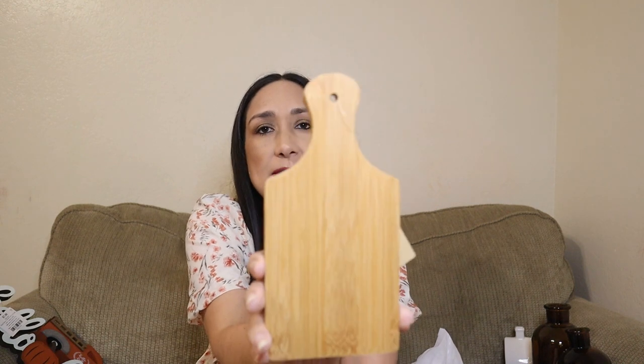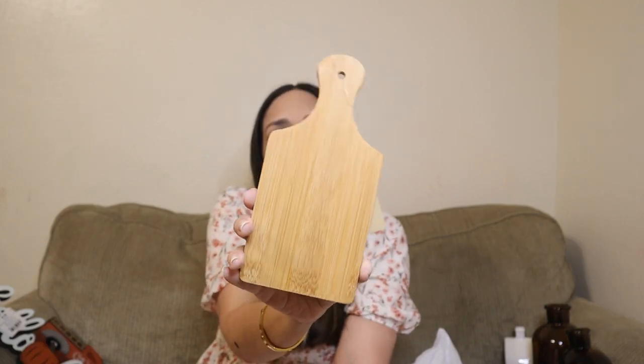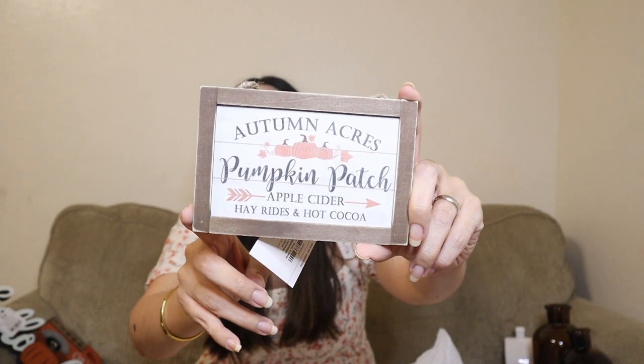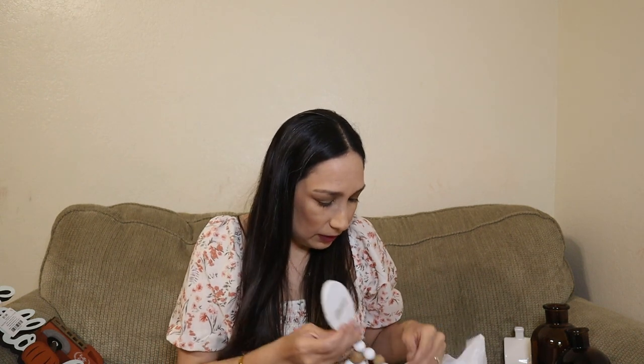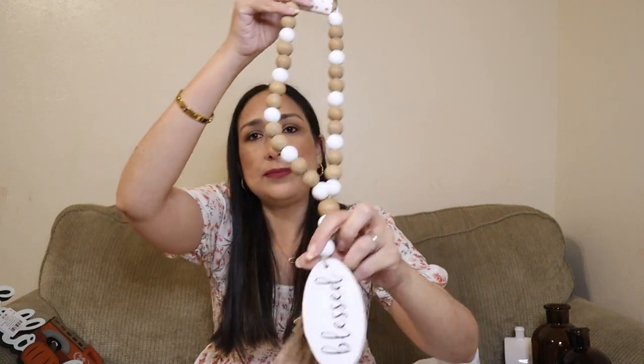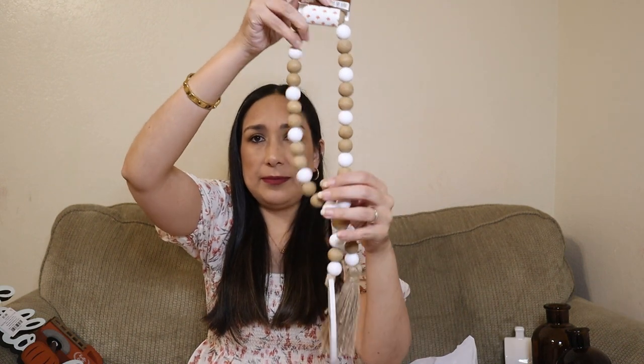This mini charcuterie board was $3.99 — perfect for table decor, wall decor, or a tiered tray. This mini sign says 'Pumpkin Patch' — they have other colors too, but I chose orange again — $3.99. And these beads that say 'Blessed' with a tassel were $9.99. I love the beads and the colors — so cute.